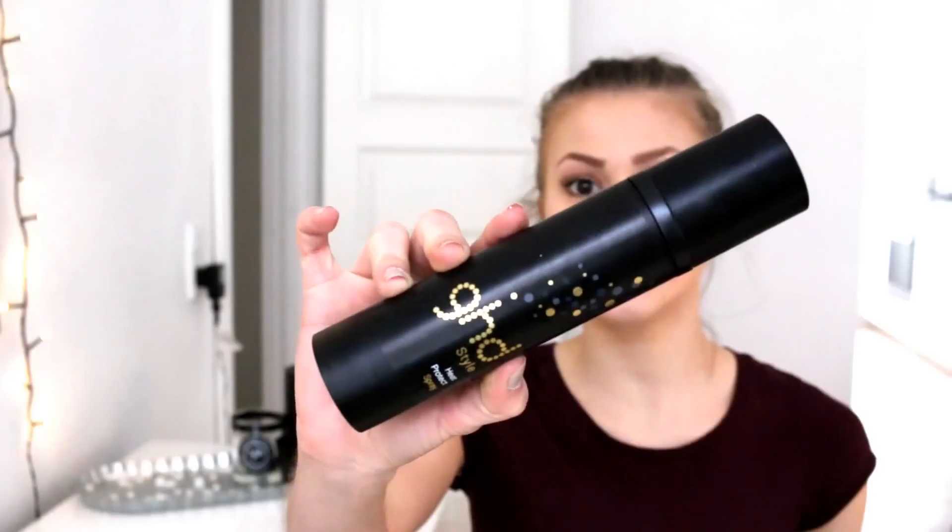The first thing I'm going to show you is my GHD Style Heat Protect Spray. This was an amazing heat protecting spray — I have loved it. It's obviously for the hair and I used it in my towel dried hair before I blow dried or straightened my hair, and it just worked so, so well.